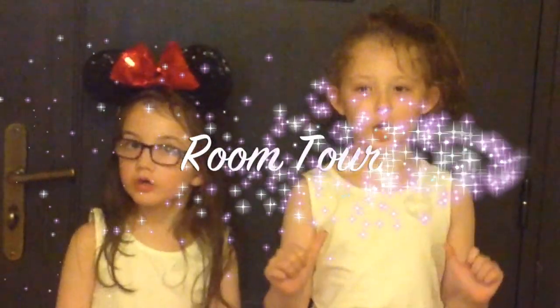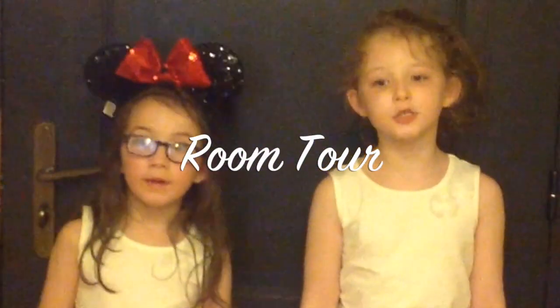Welcome back to our channel. Today we are doing a room tour in Disneyland Paris. We're staying at the Sequoia Lodge Hotel. It's a Disney hotel. The theme is Bambi. As you can see, the floor has leaves on them.